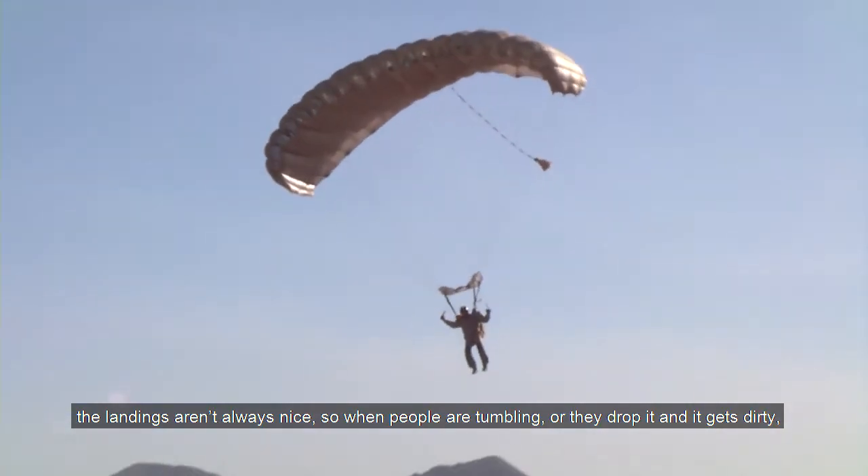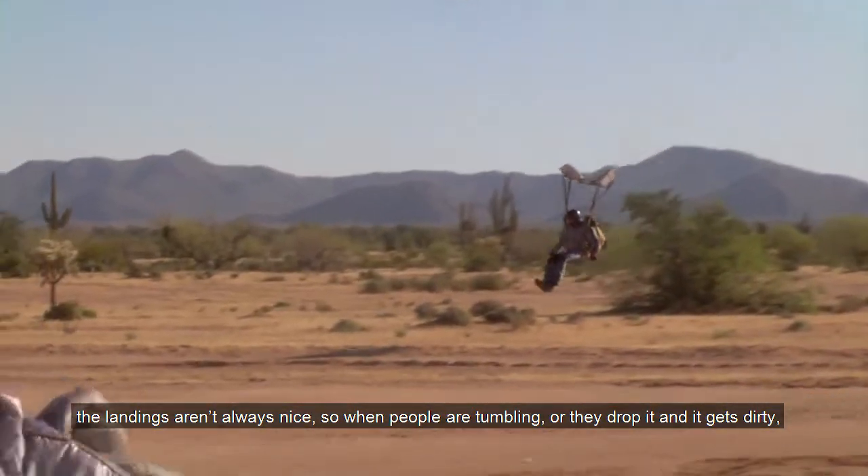Sometimes the landings are not just as nice as the one you saw — people are tumbling or they drop it. But with this display, it's all dirty and covered in sand, but it's still working fine. From our perspective, it's really a Toughpad.